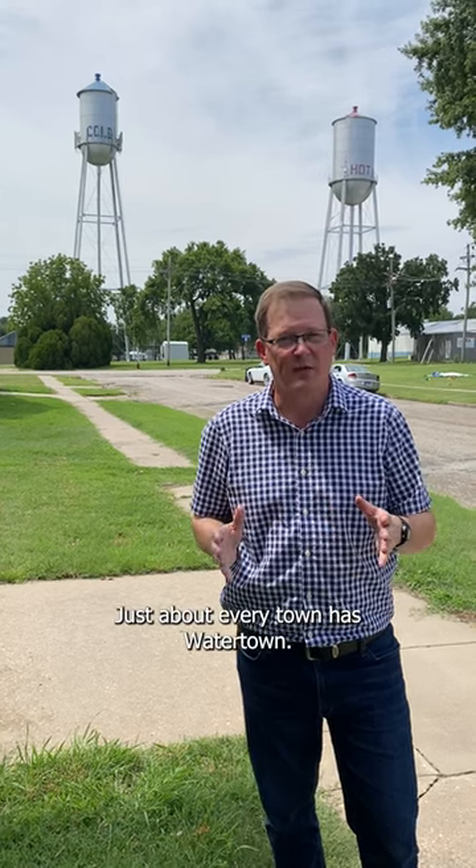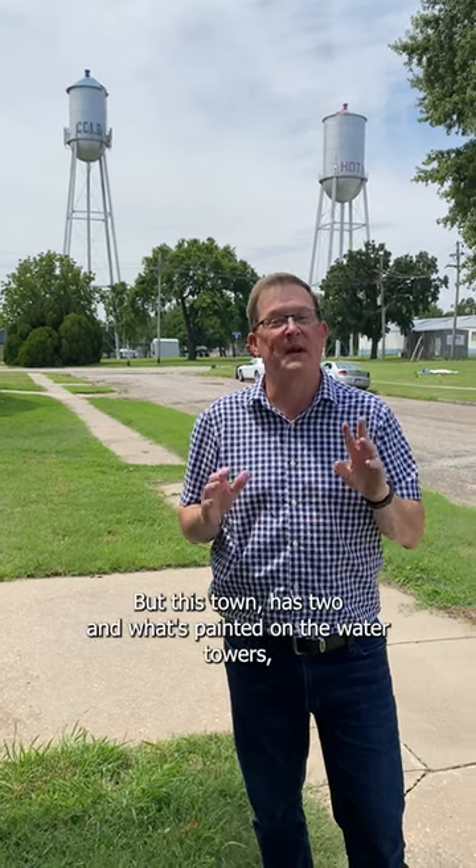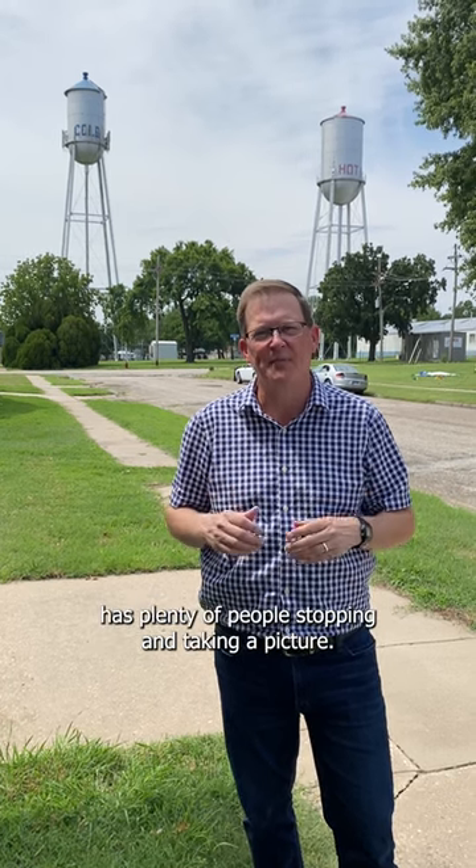Just about every town has a water tower, but this town has two, and what's painted on the water towers has plenty of people stopping and taking a picture.